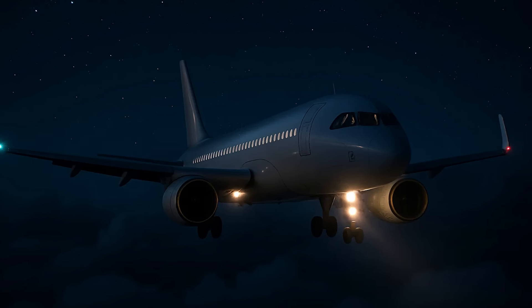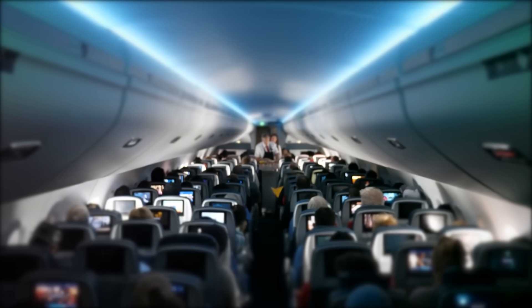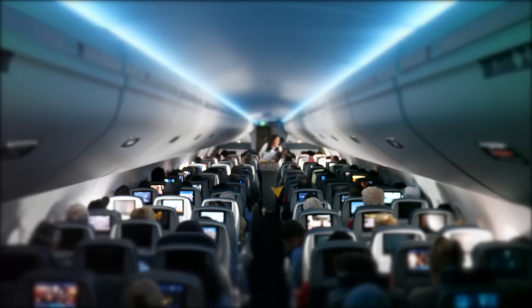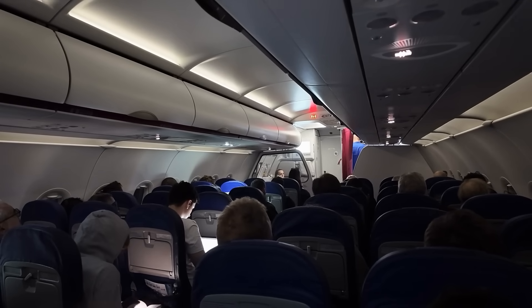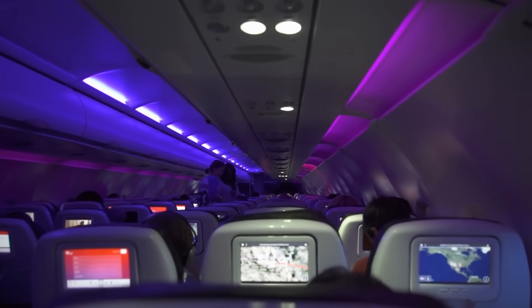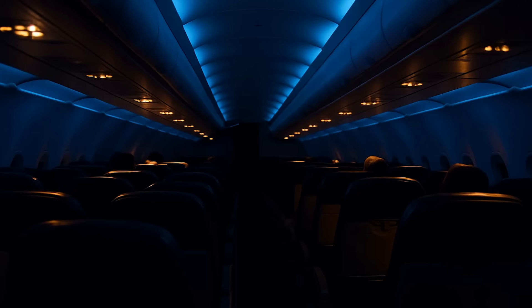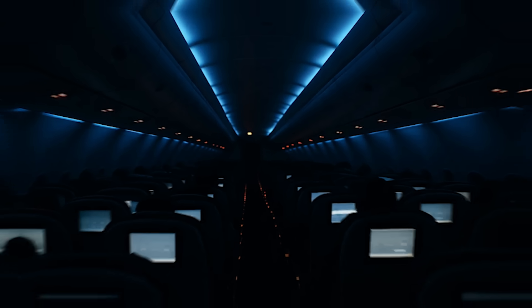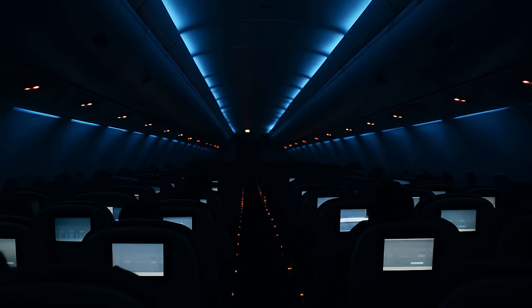Ever notice how they dim the cabin lights during takeoff and landing at night? That's not just for mood lighting — it actually helps your eyes adjust in case of an emergency. If something goes wrong and people need to get off the plane quickly, it helps a lot if your eyes are already used to the dark. When your eyes adjust to the low light, you're able to see the glowing exit signs way better. If the lights suddenly go out or smoke fills the cabin, those signs will be the only thing helping you find your way out. It's a little thing, but it could make a big difference when every second counts.